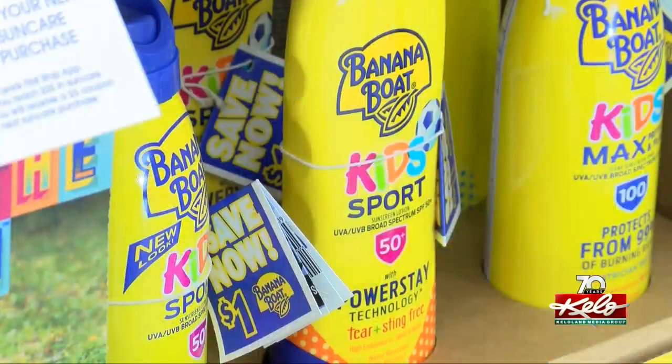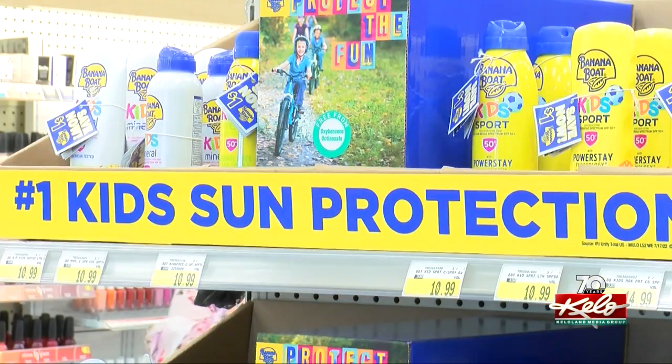Rachel Hackle and her daughter Jaylyn pulled out their bottles from last year, only to find out they were expired. "This nice weather kind of snuck up on me and went to grab it out and couldn't use any of it, really. Once it gets expired, it just isn't guaranteed to have that same SPF protection that's written on the bottle."